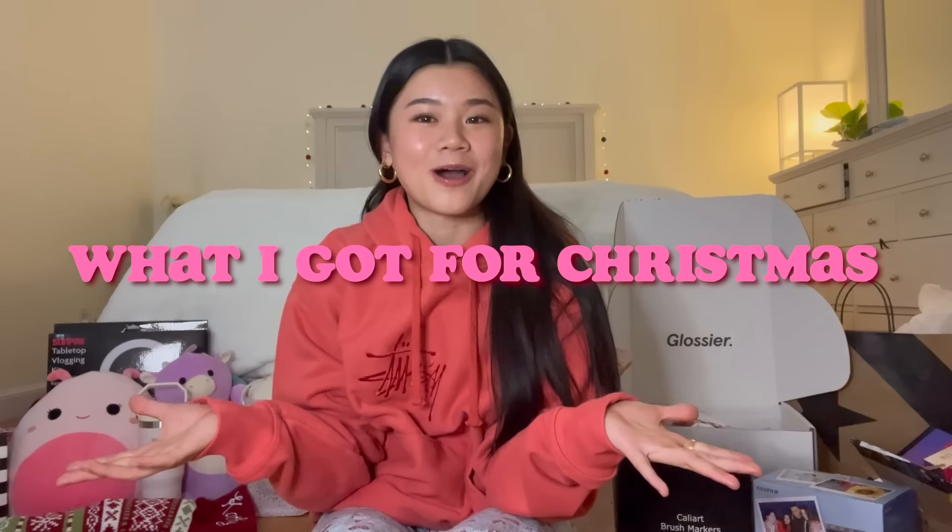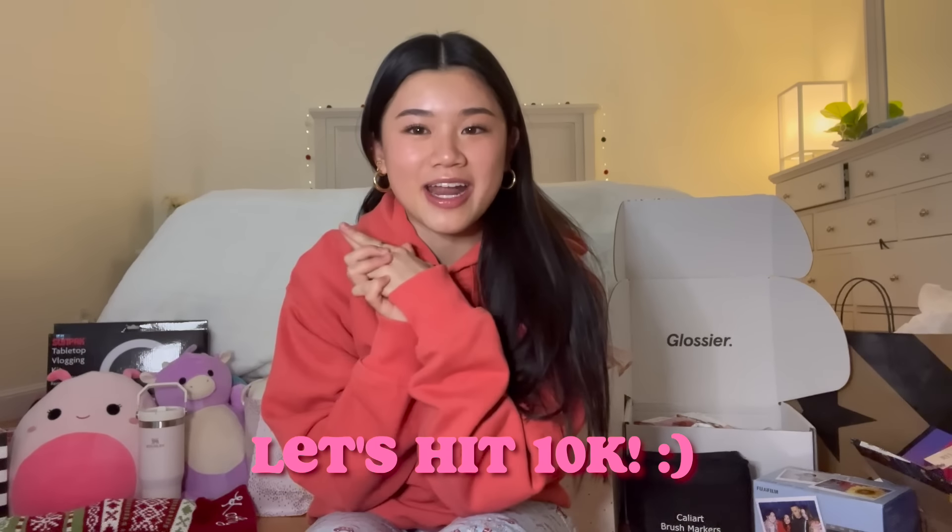Hey guys, it's Kathy, welcome or welcome back to my YouTube channel. In today's video I have my annual what I got for Christmas haul and I'm super excited. I'm not trying to brag in any way shape or form. Before we get started, be sure to like and subscribe so we can hit 10K by next year. Without further ado, let's get started.